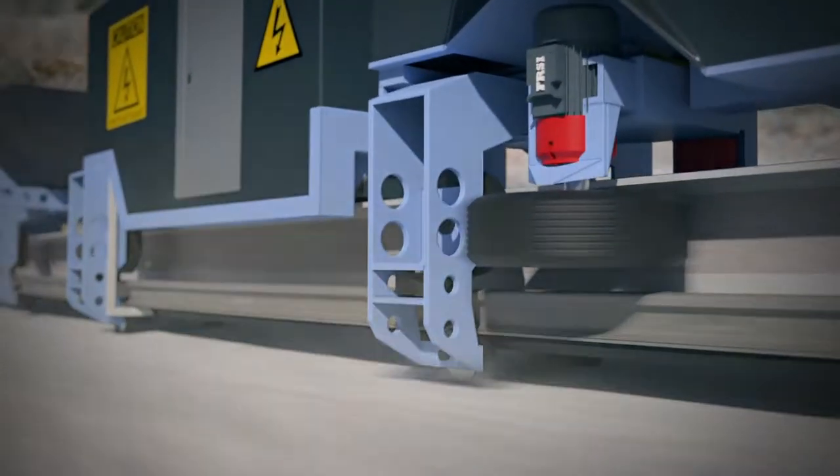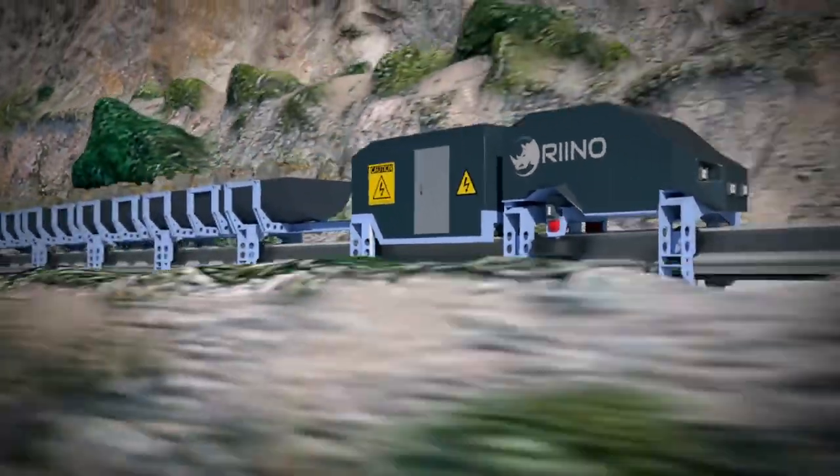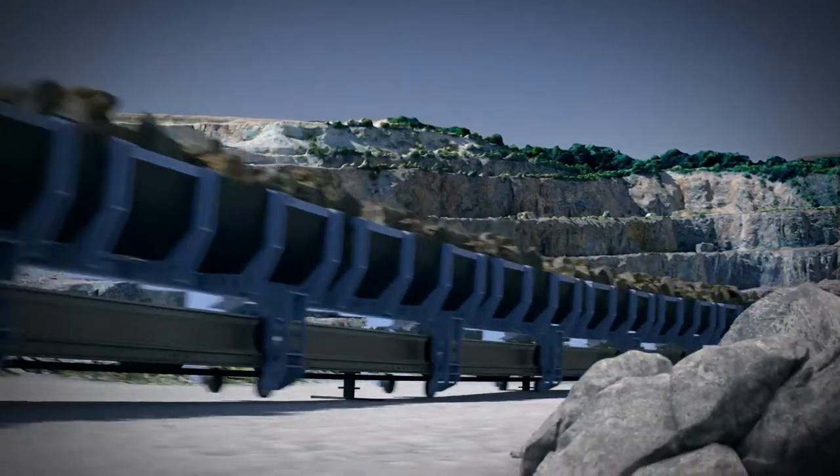With a maximum operating speed of 50 kilometers an hour on inclines and 80 kilometers an hour on flat grades, it is the fastest moving transportation system available on a mine site.